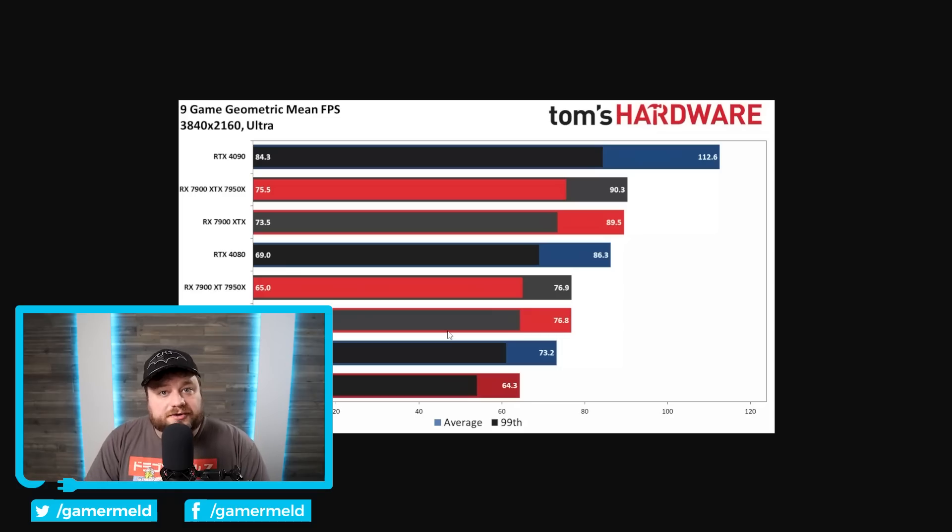Basically, I think it'll mostly boil down to price as to which one you get. If you're big into ray tracing, you may aim more towards NVIDIA over AMD since their ray tracing typically does better. It's going to be interesting to see how these two GPUs compare, though given their pricing, it's almost always better to get the 7900 XTX given that's only $100 more. If NVIDIA does lower their price for the 4070 Ti it could end up being a decent buy, but time will tell.